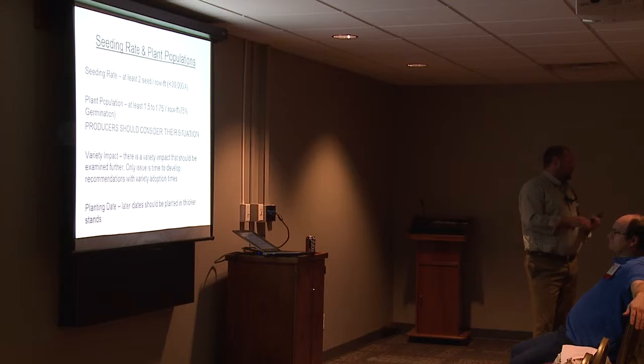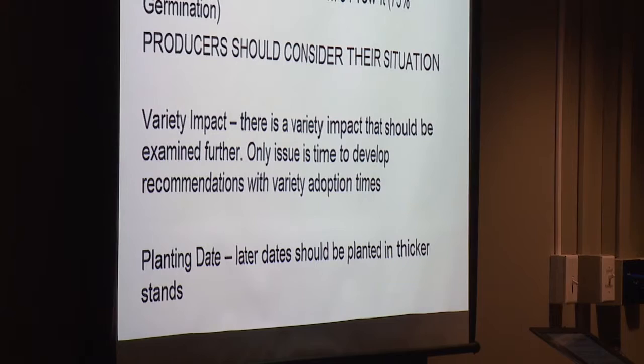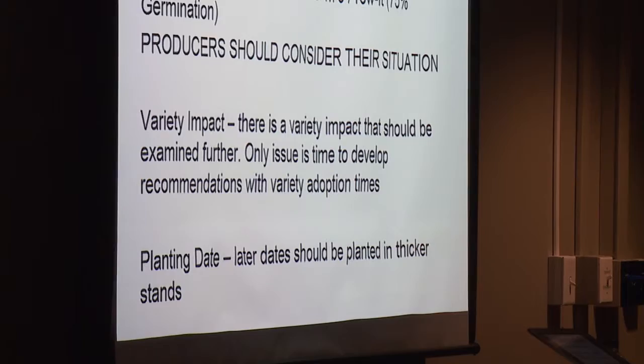Varieties were interesting — we looked at different varieties in these trials, and some were very unresponsive to seeding rates and plant populations, because cotton can compensate. 499 was one variety we included a lot, and in some trials I saw no difference in yield from one plant per two feet of row to three plants per foot. From the other standpoint, some varieties were very responsive — you could make more yield by getting a better stand. In general, your more early, compact varieties are more likely to respond to a higher seeding rate than those that are more full-season with heavier growth potential.